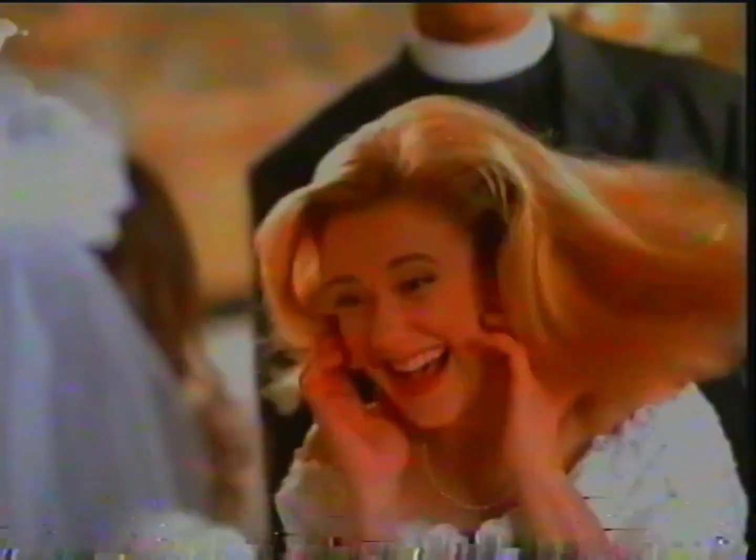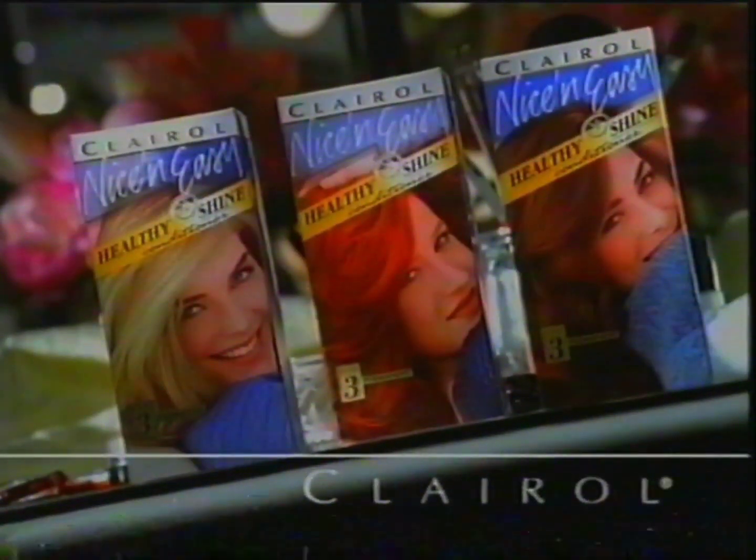So many people are telling us that nice and easy from Clairol is their favorite hair color. Well, flattery like that is enough to make anybody go red. Or brunette. Or blonde. So if you'd like beautiful, natural-looking color, why not find out for yourself how nice and easy it is to be natural.